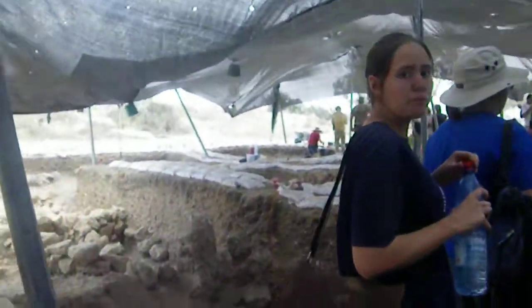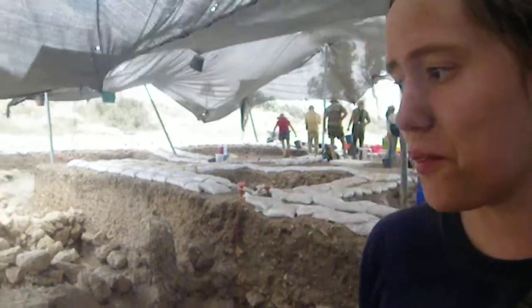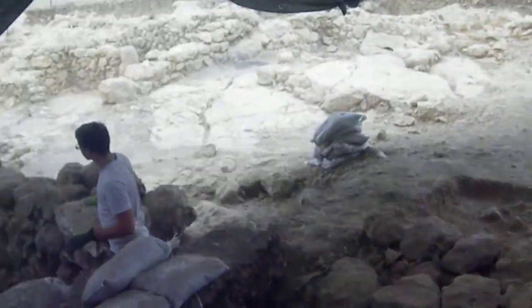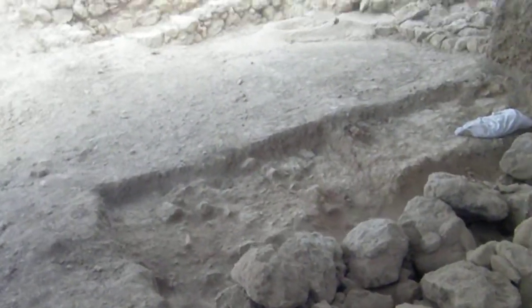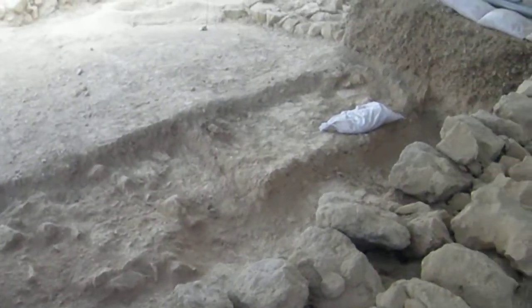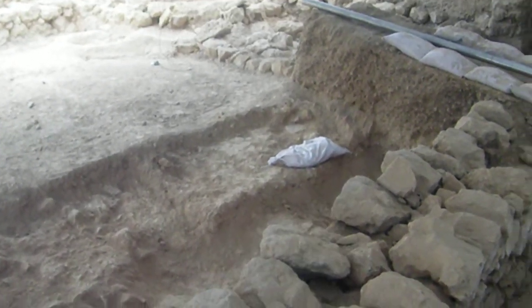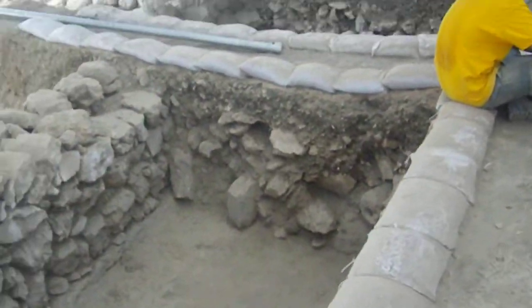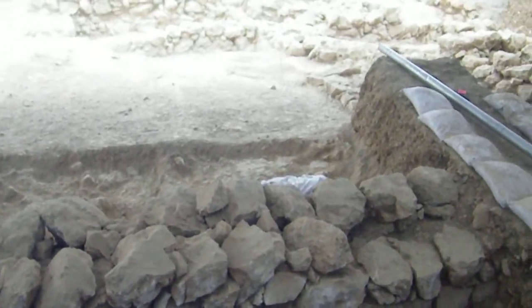Sherry Lynn, tell us about your square. What did you find in your bulk? We found part of a blade. Really? That's cool. And Sarah found a little piece of a metal rod, a bronze rod. They also think they found a little bit of plaster — so that's a plaster installation. They're on the floor.